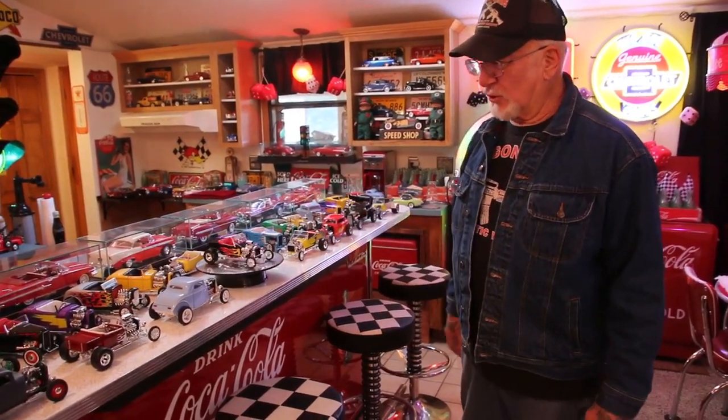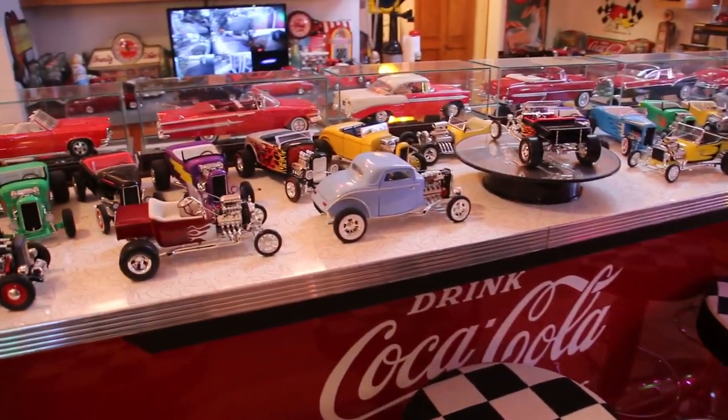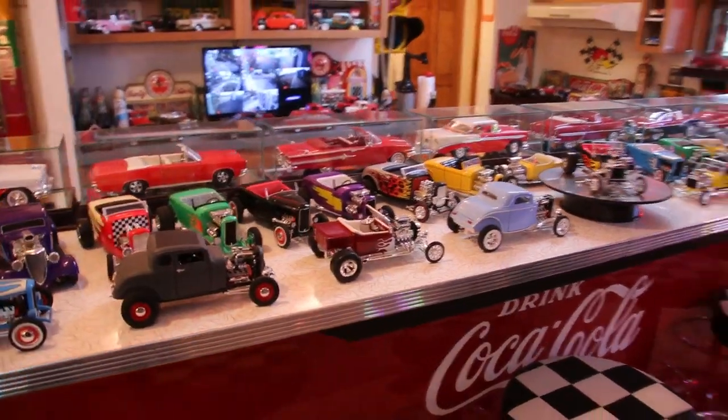Next I like the Coupes — the 30s, '31, '32. After the 1930s the cars really got a little heavier and you'd have to put a bigger and bigger motor in it to really get going. So the lighter cars are really the hot rods from the 1920s and 1930s.